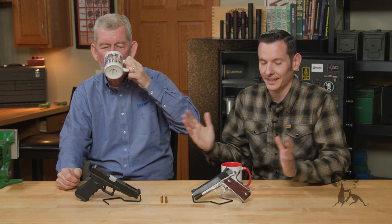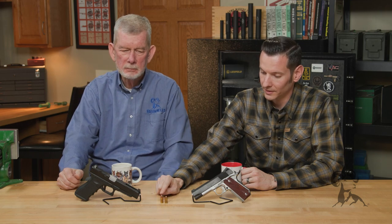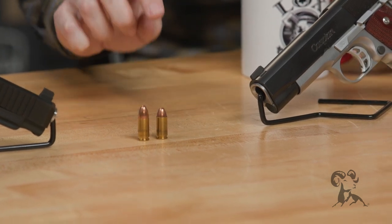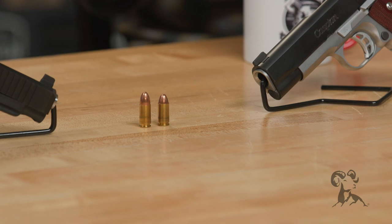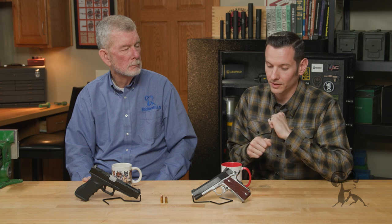Bullet setback is exactly what it sounds like. If you look at these examples here, this is a cartridge where the bullet is set as it should be — normal — and this is one where it's set back into the case. The reason is that it's jammed up against something, which in most cases is the feed ramp. After chambering and unloading repeatedly — for example, if you have a carry gun and you unload it every night and load it every morning — that round over time, after hitting that feed ramp over and over again, is going to eventually start to set back. That's where you get bullet setback.